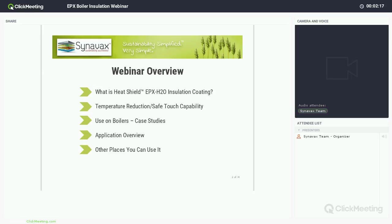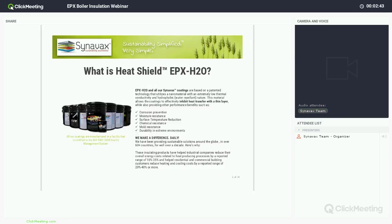So we'll get right into it. For the webinar today, we're going to touch on what exactly is the Heat Shield EPX H2O insulation coating, what kind of temperature reductions and safe-touch capabilities you can expect from it, how it is specifically used on boilers, and what it has done for people in real-world case studies. We'll go over the application, which is very easy, and then touch on a few other places you can use it.